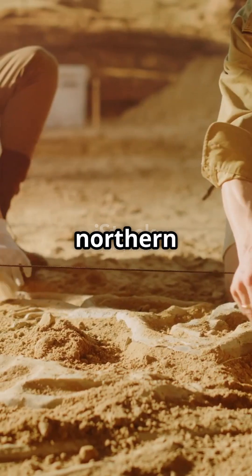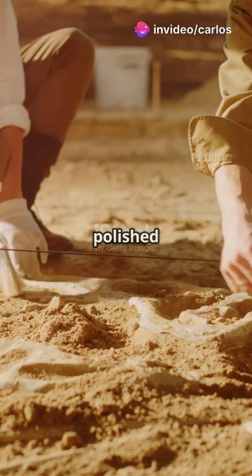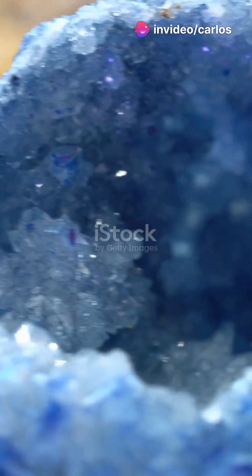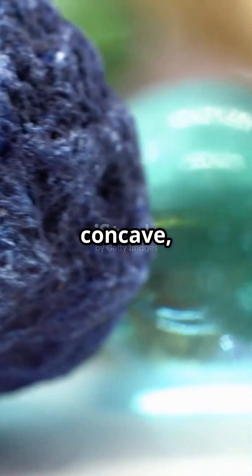In the scorching deserts of northern Chile, archaeologists have uncovered something wild: tiny, polished stones in ancient burial sites. Some of these stones are shaped just like lenses — convex, concave, you name it.